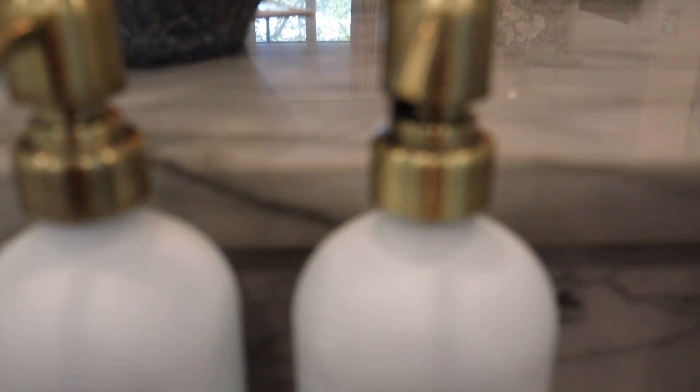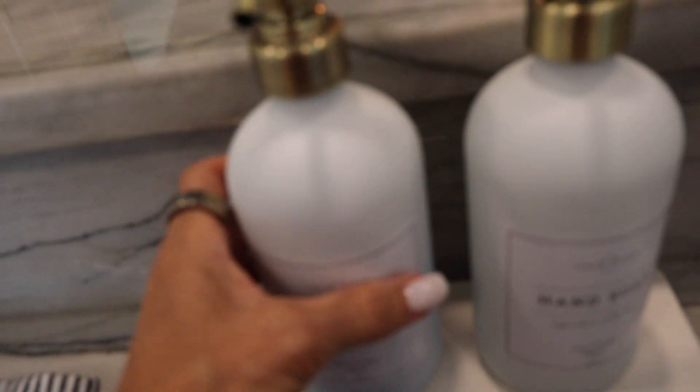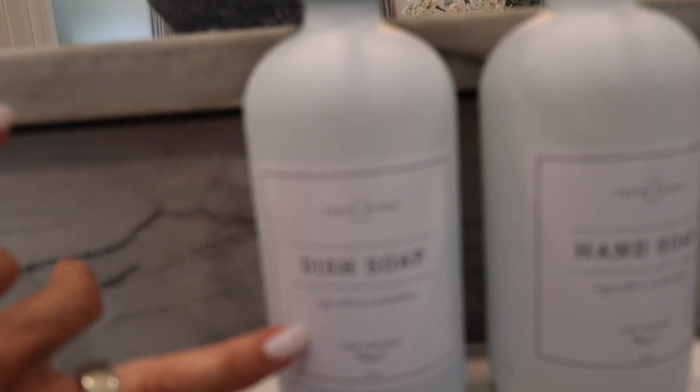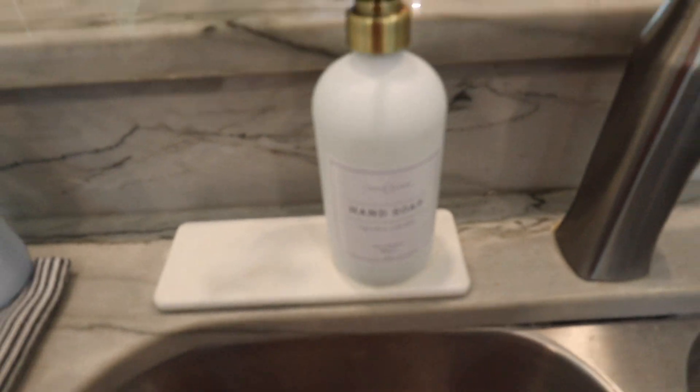These soap dispensers are from Vine Creations — they're in white glass and come in a pack of two. I love the brass gold detail on the pump. You do put the stickers on once you get them, but you don't have to have the stickers if you don't want — I prefer to have them so I can tell my hand soap from my dish soap. This little tray I got too — it's a vanity tray, about eight and a half inches by three inches. It absorbs water so it doesn't get on the granite, things don't slip around, and it dries really fast. I'm very impressed with it.